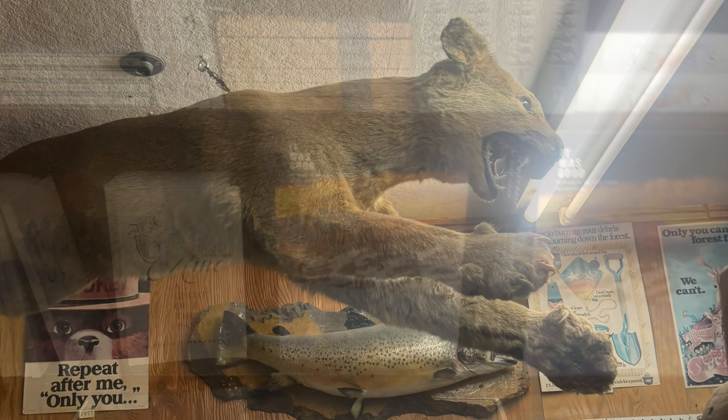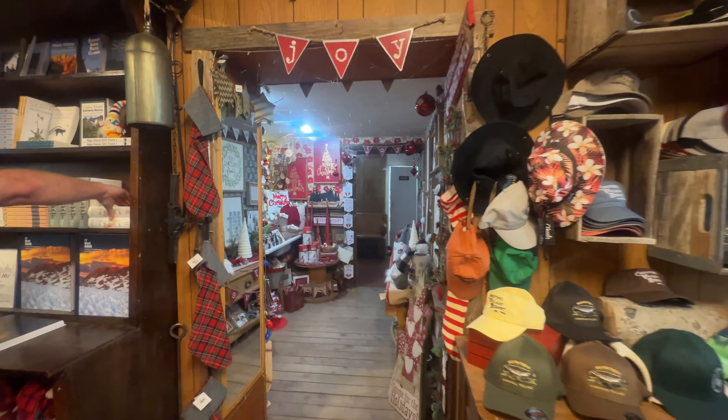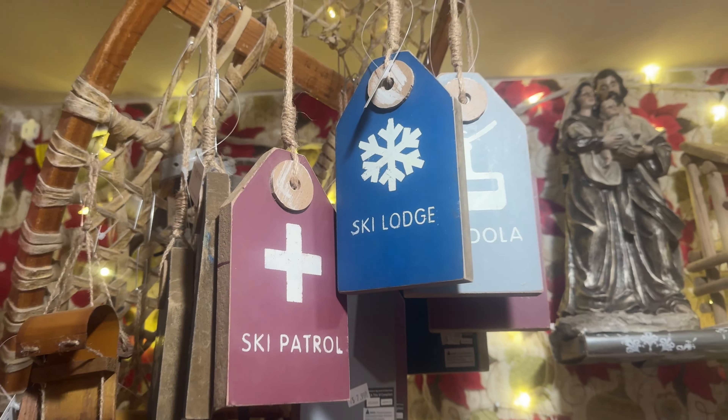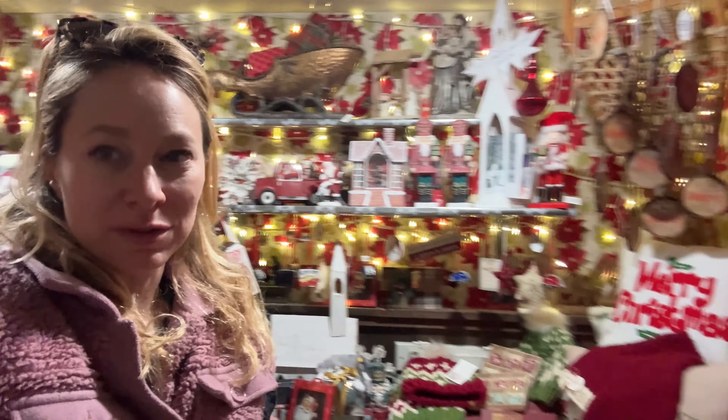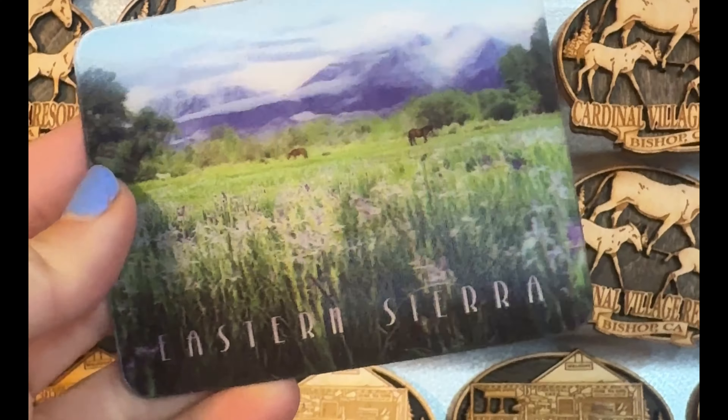We are at the Cardinal Village Resort — this is the cutest little country store. Watch out for mountain lions! Oh my gosh, there is a Christmas room. Wow, we have entered Christmas — Christmas in May!